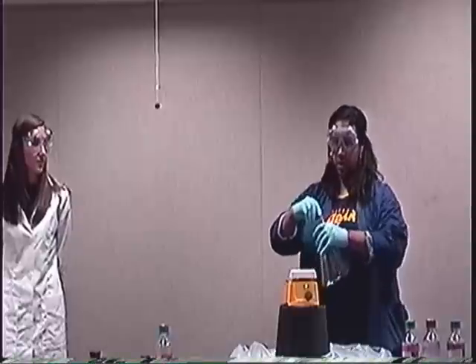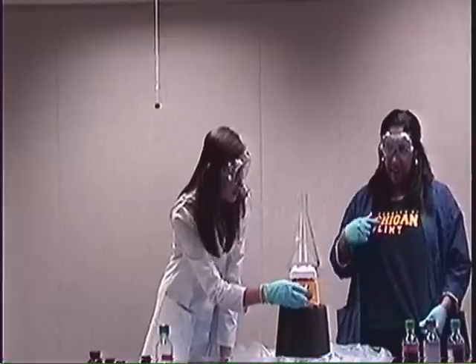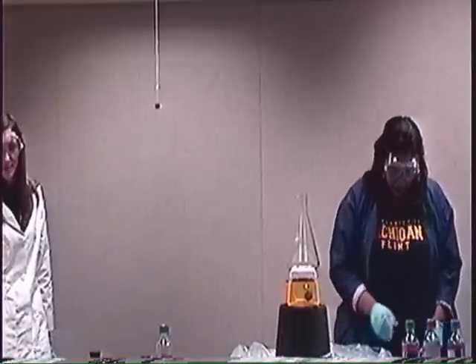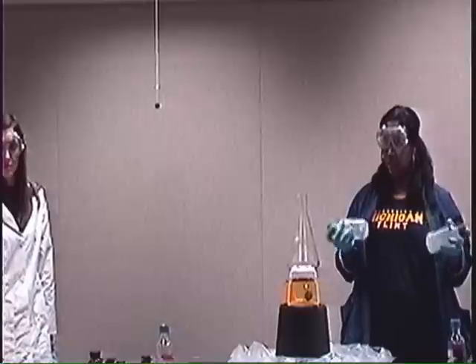How many of you know what our school colors are? Blue. And? Yellow. Good job! Look, it's really shiny! You guys like colors, don't you? Yeah.